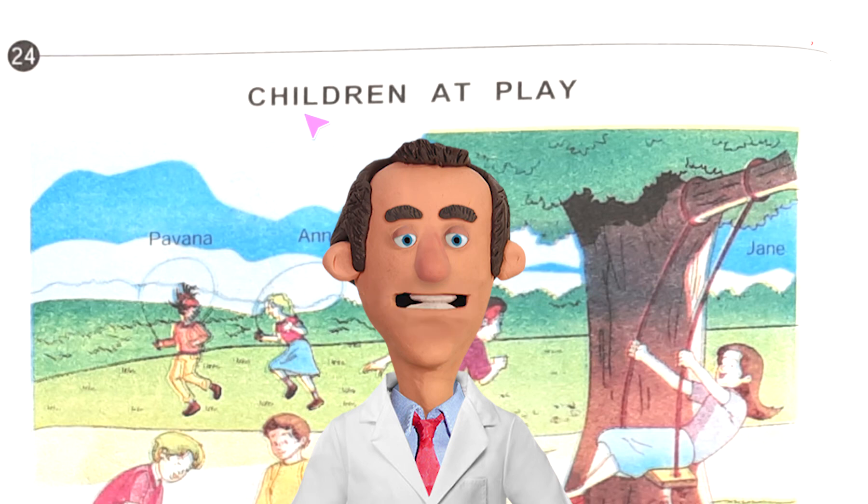Today we have done page number 24 from Junior English Book One and the topic is 'Children at Play'. After this we will do page number 25, where we will get the topic 'Numbers'. We will do that one next day. Bye for today.